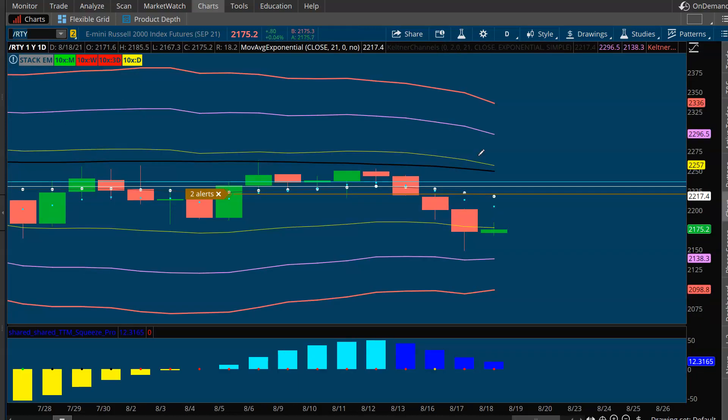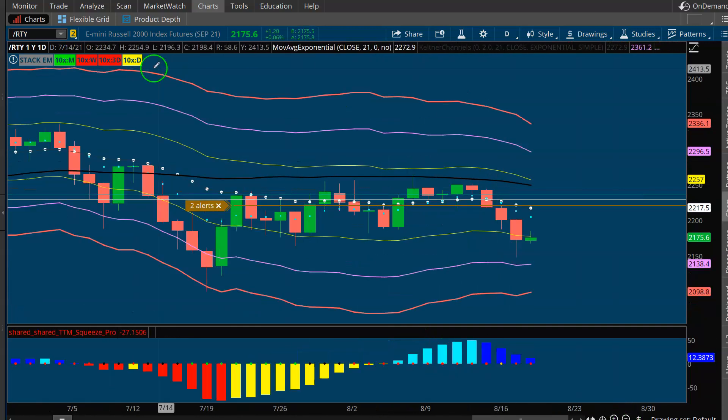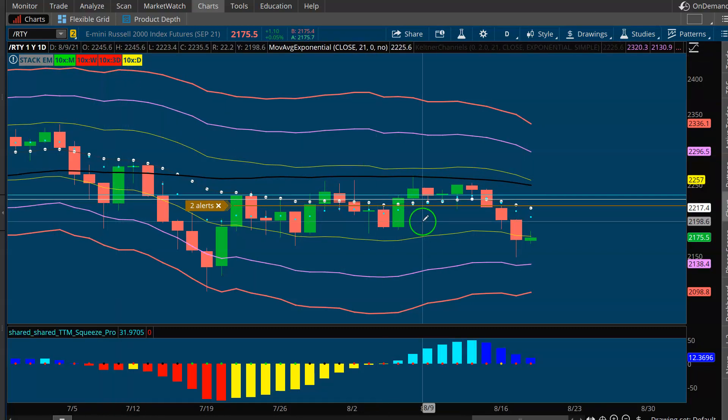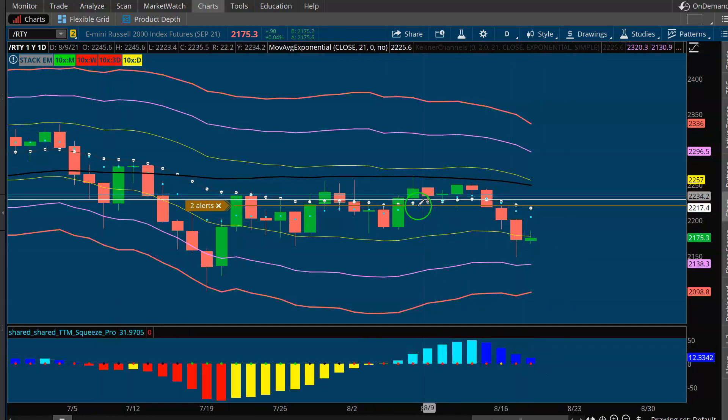Looking at the Russell here, the small caps — got an alert at the 21. I would actually look to short it again on a bounce. Momentum is dying down. You've got a structure with no stacked EMAs, a daily squeeze, no real green 10x bars on shorter-term timeframes, and momentum is starting to die down. We'd like to short that again — we already put a little bit of money in our pocket, though we didn't catch much of a move.